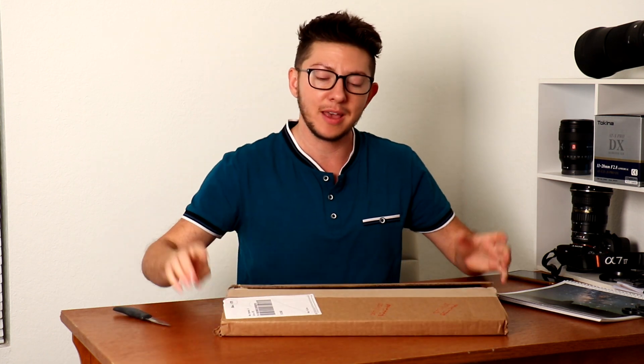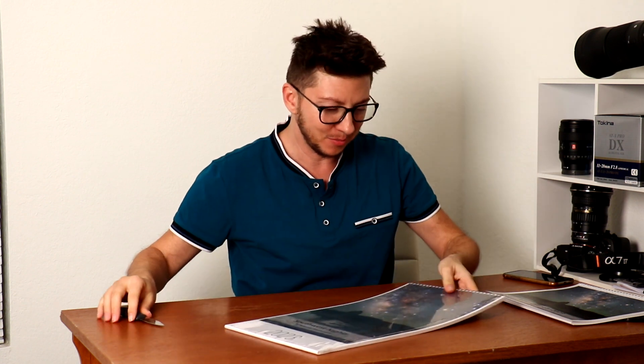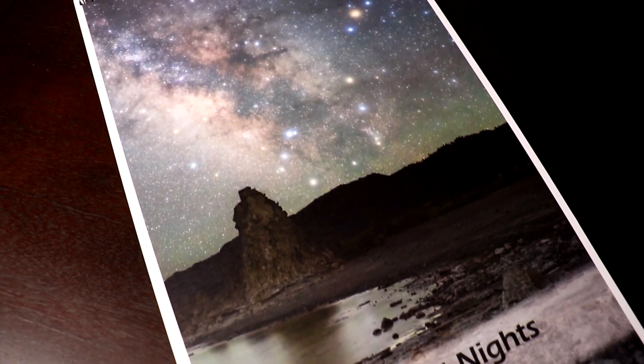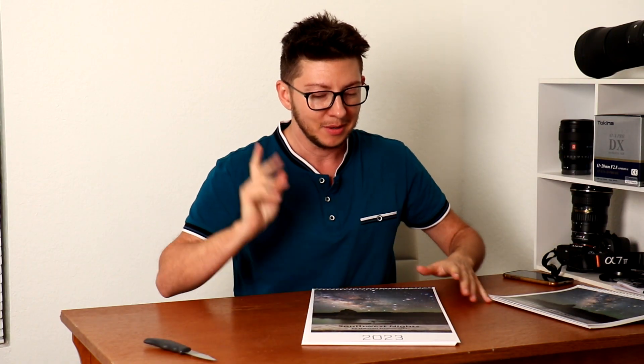So this is the online version here. Little favorite astro images I have taken this year. And the cover — this is my probably favorite image, or definitely was favorite image when I was making this one. It was really close between a few of them here. Starting in January,